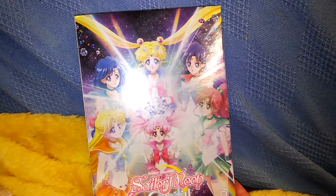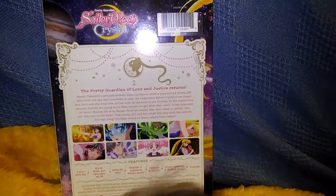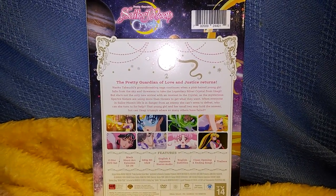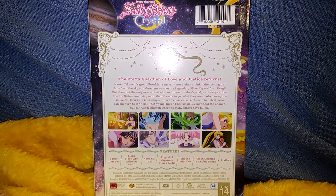I purchased it at Walmart for $29.95, basically $30. I have watched this whole season both in Japanese and English. I really enjoyed the English version — it's nice hearing your favorite characters and understanding what they're saying without reading subtitles. But I also really enjoyed the Japanese version, and I think they both have their distinctive qualities that are worth giving each a try.